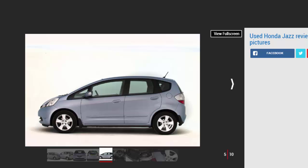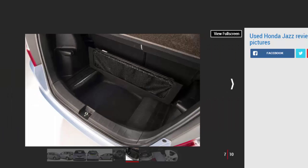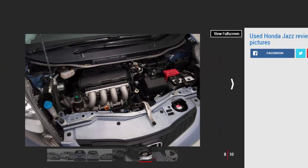The car has regularly been seen towards the top end of the chart in the annual Driver Power satisfaction survey, and only slipped out of the top 100 in 2016 — even then it was still placed highly enough to beat the Audi A1, Vauxhall Meriva mk2, and Skoda Fabia mk2. The Honda Jazz first arrived in 2001 and is now in its third generation; however, it is the mk2 model that was on sale between 2008 and 2015 that we're focusing on in this review.